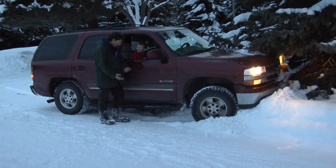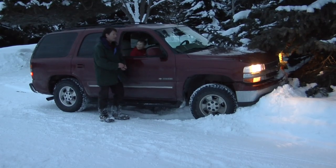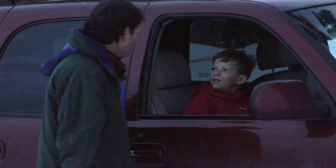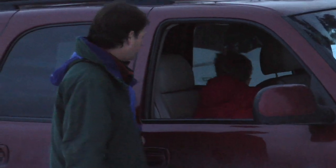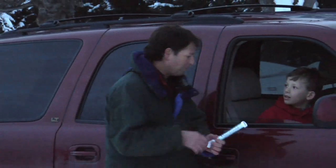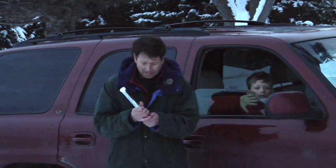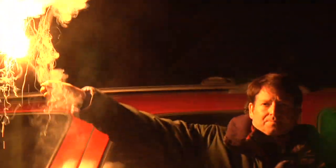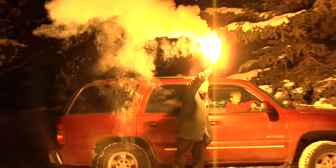My cell phone doesn't work, and it's so cold out. You can use the Bear Flare — that's a great idea. It's getting dark and it's freezing, so roll up your window and I'll get us some help. Here we go.